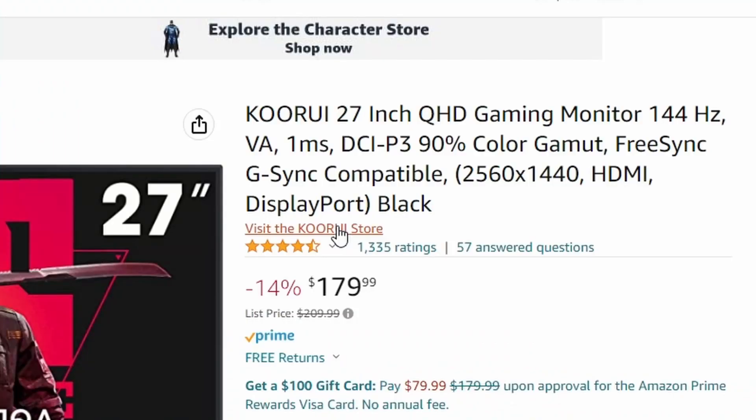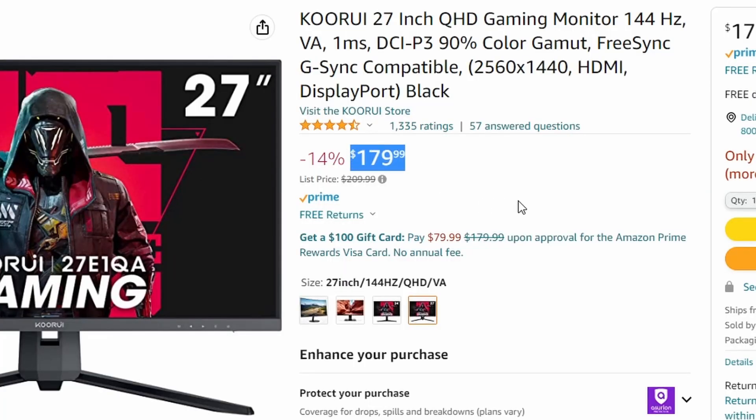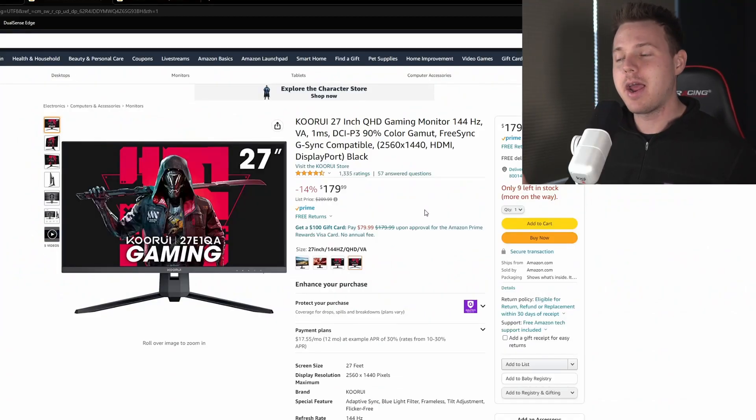Up next we got the Kurui 27E1QA. This is a 1440p monitor at 144Hz and it's 27 inches, and what's amazing about this is that it's usually under $200. But there are some bad to this one — it's limited on ports, especially one of the ports being limited to only 60Hz. It's a VA panel, so just know that. And it's a brand that I'm not exactly too familiar with.